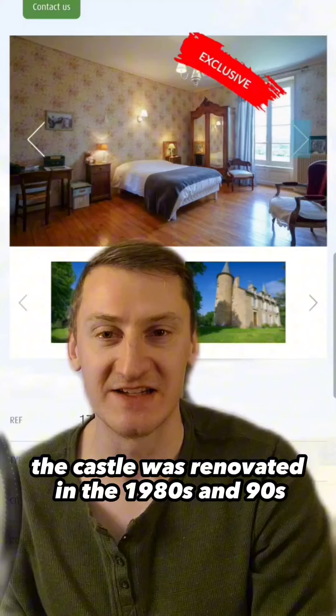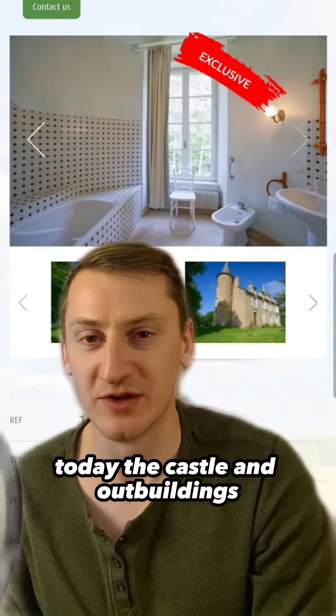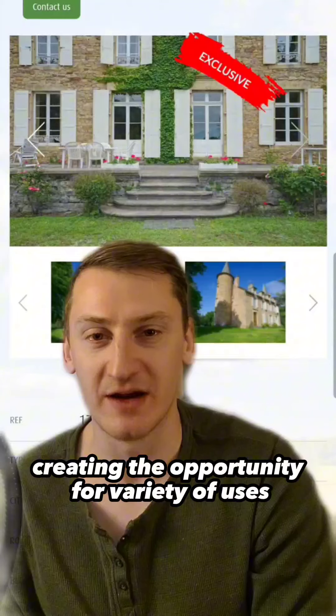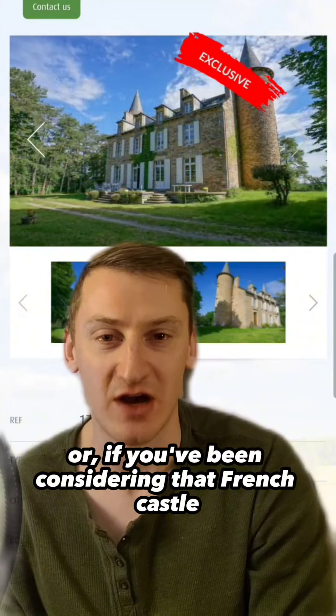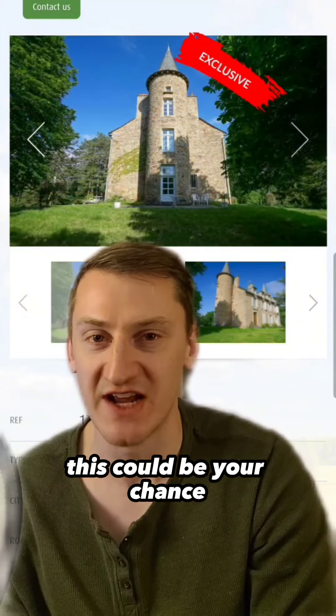The castle was renovated in the 1980s and 90s. Today, the castle and outbuildings are divided into four separate dwellings, creating the opportunity for a variety of uses, such as a bed and breakfast, event space, or if you've been considering that French castle commune with you and your friends, this could be your chance.